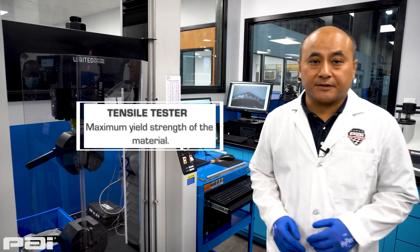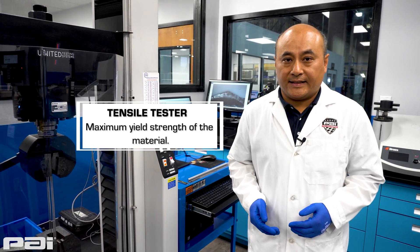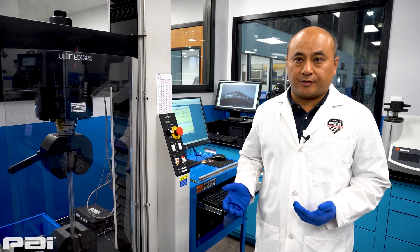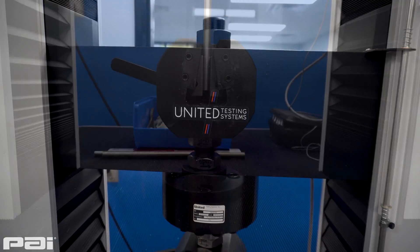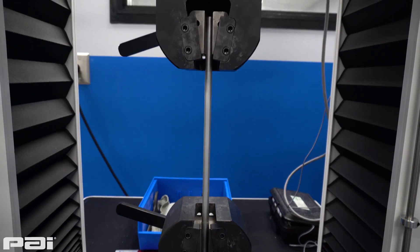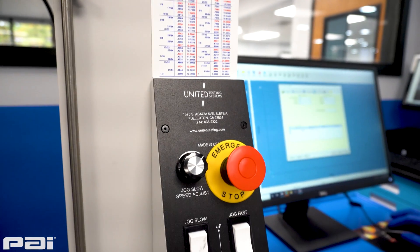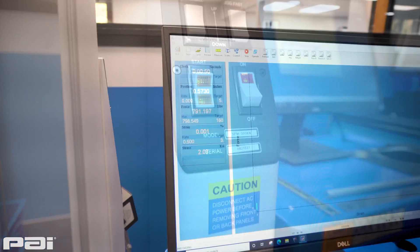This is our tensile tester. Tensile testing is a destructive test that can tell the maximum and yield strength of a material, as well as ductility like elongation of the material — essentially the full mechanical properties of the material. We use this for regular inspection, production inspection, receiving inspection, and also for our R&D.